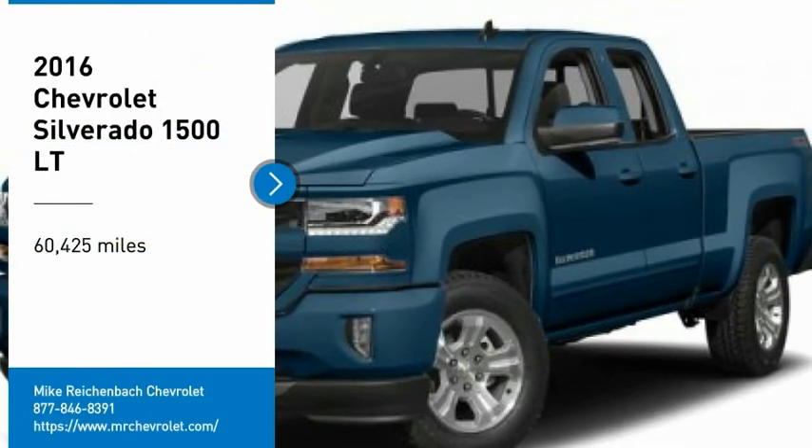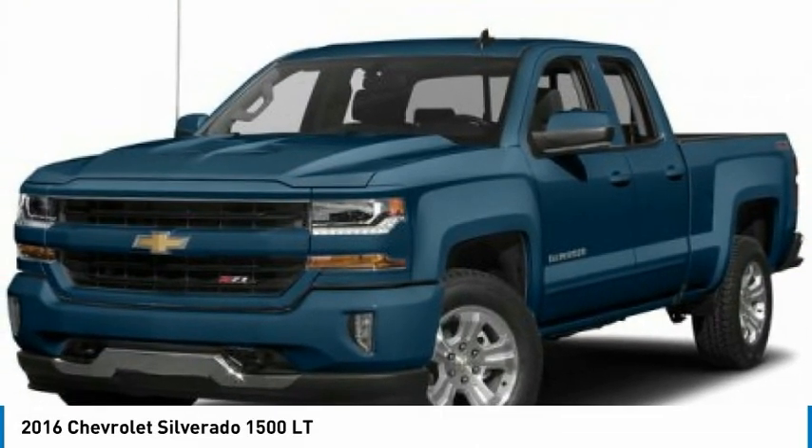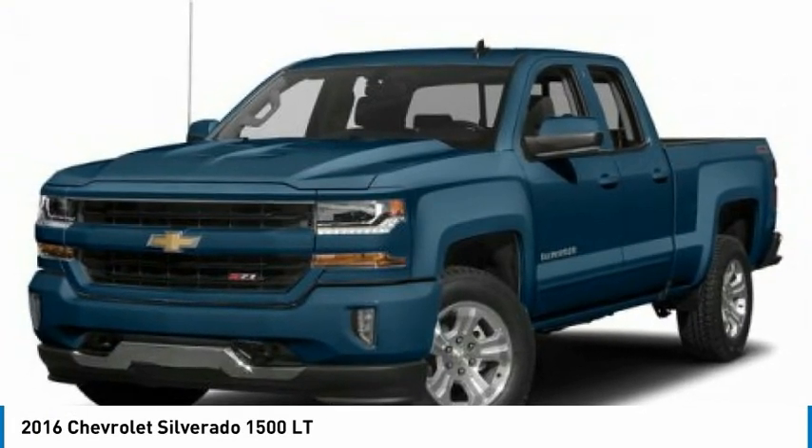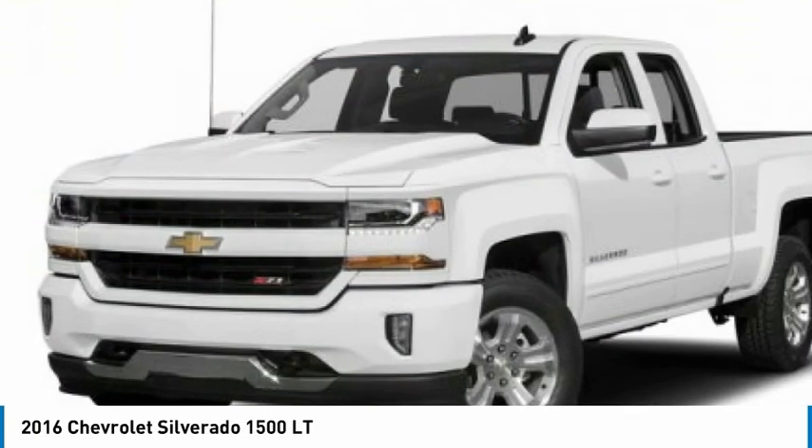Take a ride in the 2016 Silverado 1500. The Chevy Silverado 1500 has the lowest cost of ownership of any full size pickup.